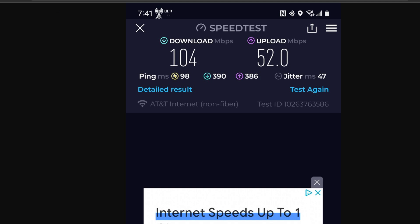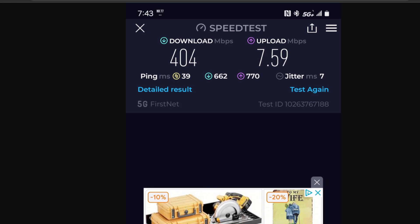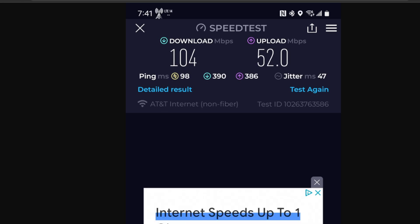Now if I switch over to AT&T Internet Air, you'll notice something: we go from 400 megabits per second down to 104 megabits per second down. That difference in throughput is simply QCI — QCI9 is what AT&T Internet Air gets. Ping time at 98ms, jitter at 47. Those two metrics show the network management happening. The uplink is around 52 megabits because the Internet Air gateway has more antenna gain, but on the downlink there's a 4x difference.